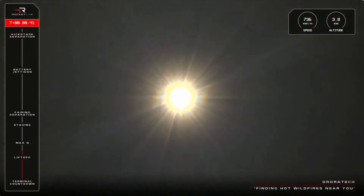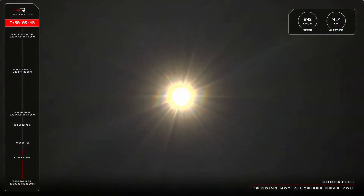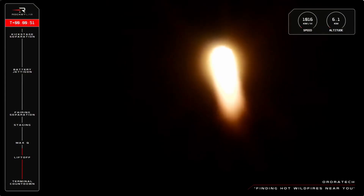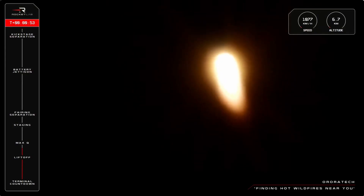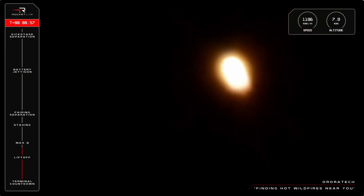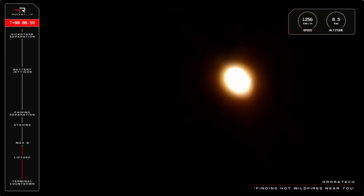For this wildfire detection mission for AuroraTech, now at over four, coming up to five kilometers above Earth, and traveling at over 900 kilometers an hour. Soon you will hear our operators announce max Q, the point in the rocket's ascent that it experiences the highest aerodynamic stress, so let's listen in for that call.